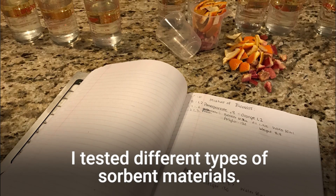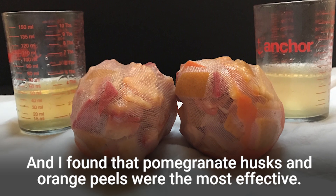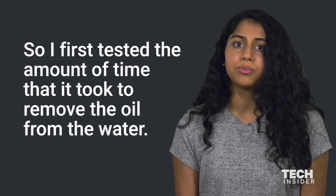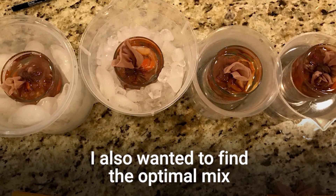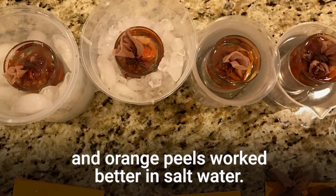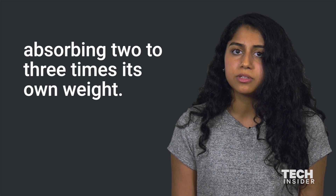I tested different types of sorbent materials: banana peels, pomegranate husks, and orange peels, and I found that pomegranate husks and orange peels were the most effective. I first tested the amount of time it took to remove the oil from the water, then I wanted to find the optimal weights of the sorbents. I also wanted to find the optimal mix, since pomegranate husks worked better in fresh water and orange peels work better in salt water. Then I tested the sorbent in motor oil and found it was very effective, absorbing two to three times its own weight.